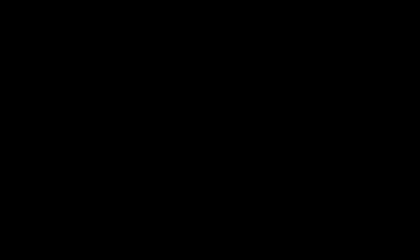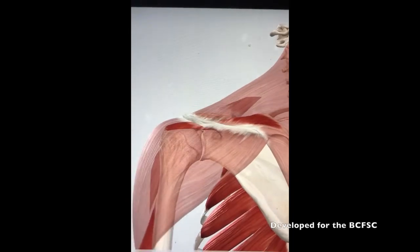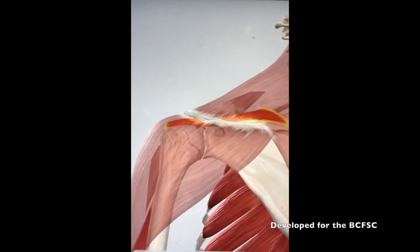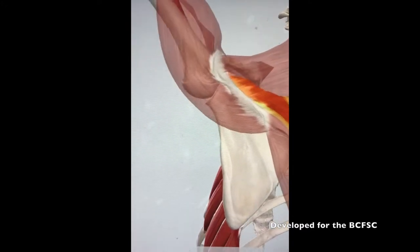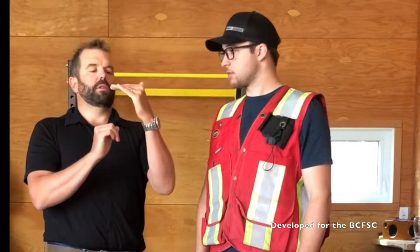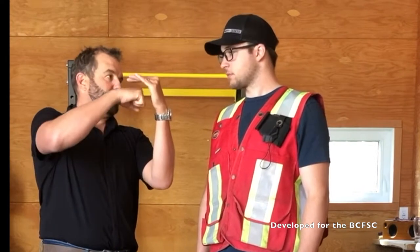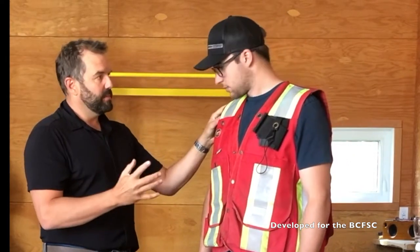There are three common shoulder injuries: shoulder impingement, rotator cuff strains and tears, and long head of bicep strains. Shoulder impingement occurs when the rotator cuff tendons and the bursa are pinched between the bone on the upper part of the arm and the bony roof of the shoulder. This can result in pain when lifting the arm above 90 degrees, some weakness associated with the pain, and a possible loss of shoulder range.